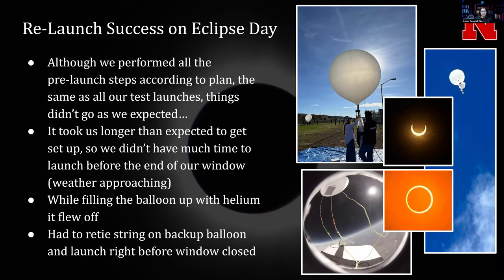This leads us to our next issue, which was on the actual eclipse day. Even though we performed all the pre-launch steps according to plan, things didn't go as expected — which seems to be the common theme for a lot of us here. It took us longer than expected to get everything set up, and we didn't have a very big window because there was weather and high winds approaching. We were worried if we waited too long, we wouldn't be able to launch at all that day.